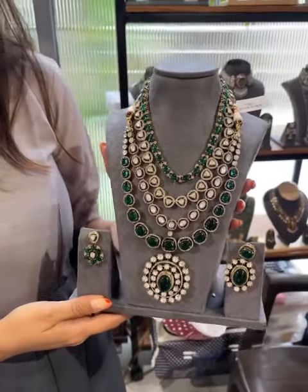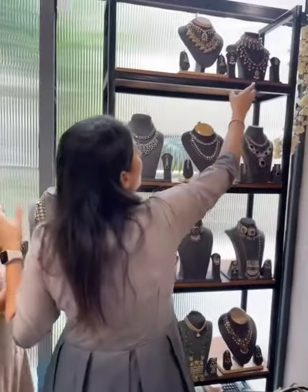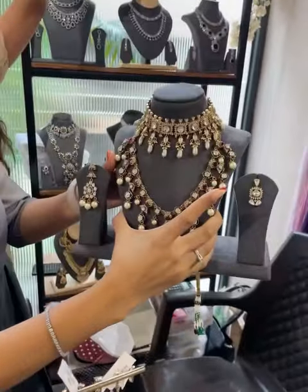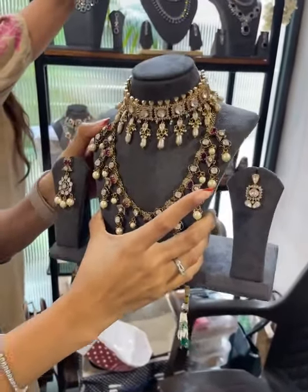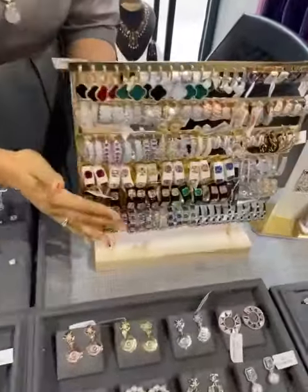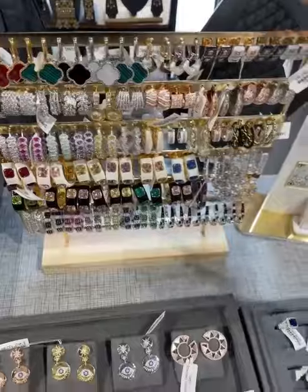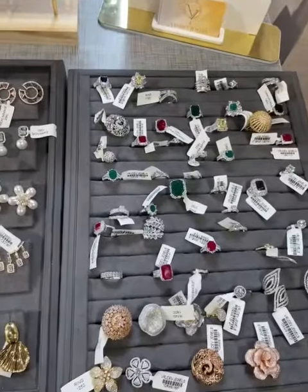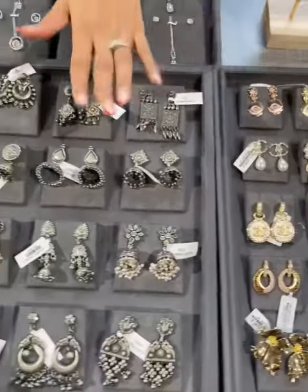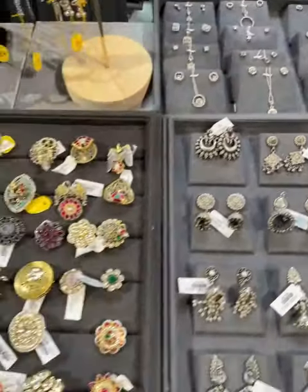This is Vrudev Jewels — we have both imitation and silver collections. What you saw is polki, this is moissanite, and then we have some hoops in various colors. Then we have diamond rings, beautiful fashionable studs, silver ear rings, and silver pendant earrings.